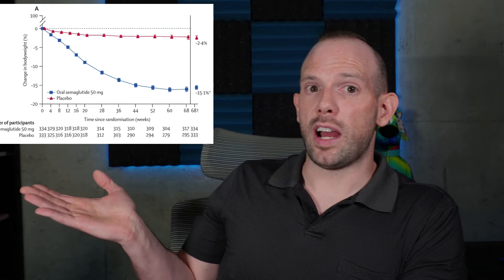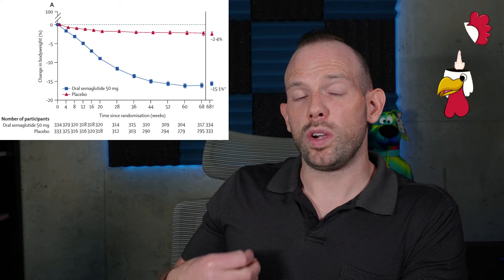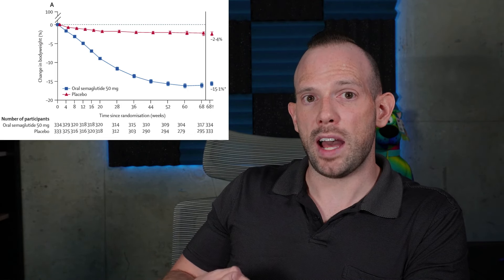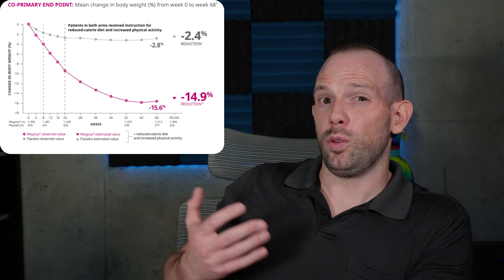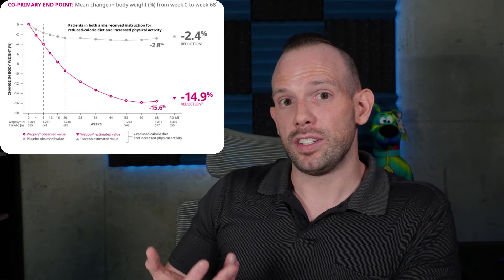People taking oral semaglutide lost about 15.1% of their weight from baseline — roughly 15.5 kilos or about 34 pounds — over 68 weeks. That is a pretty impressive weight loss result, and it might even be better than what we found with Wegovy, or at least very comparable. As you can see from this graph, the Wegovy group lost 14.9% of their weight from baseline. So 14.9% with Wegovy versus 15.1% with oral semaglutide — pretty comparable.